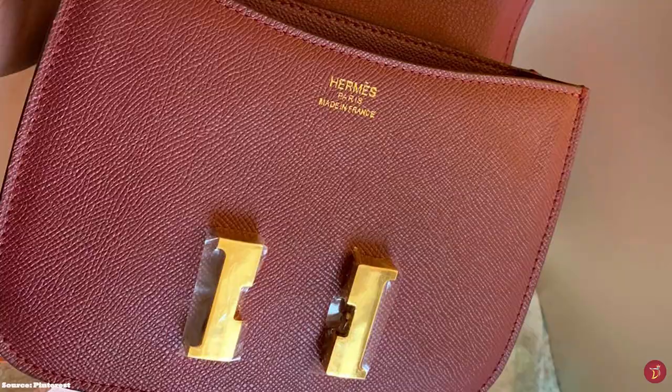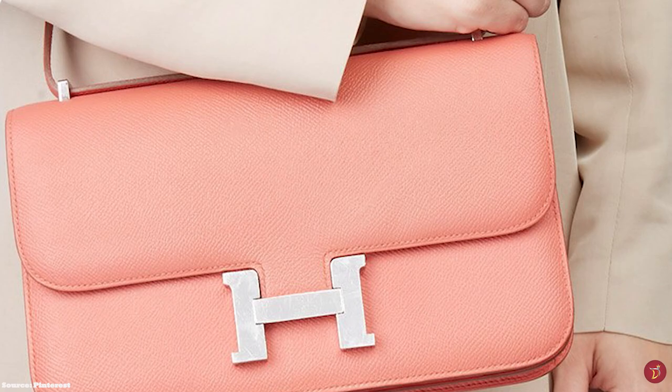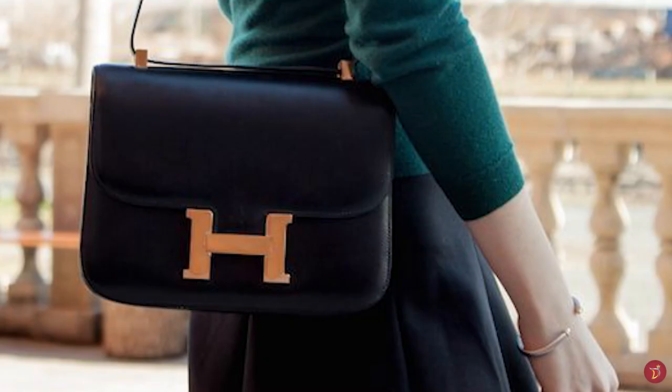The Hermes Constance is available in various materials like box calf skin, and other exotic materials like crocodile and ostrich skins. The Hermes Constance is a bag that has endured the test of time — modern yet classic, functional and versatile, chic and effortless. The Constance is a great investment.